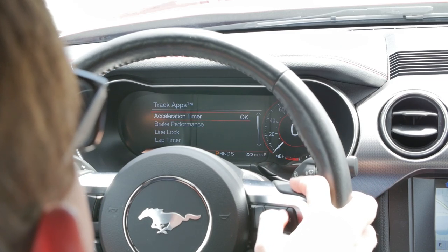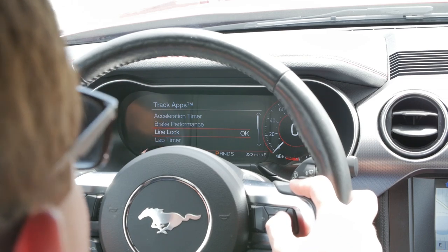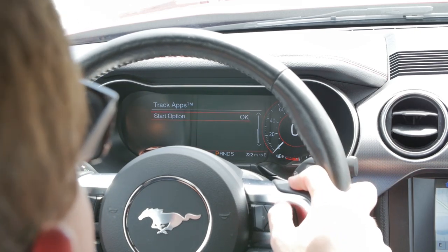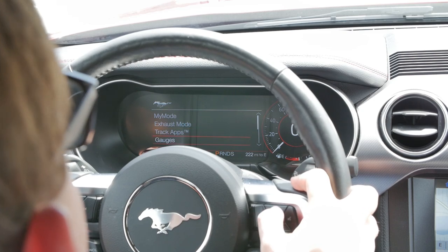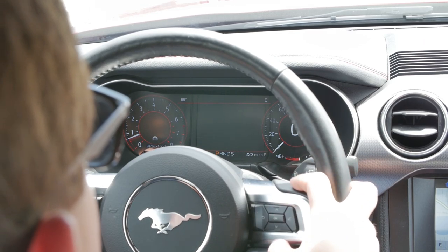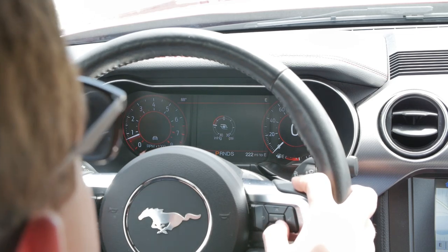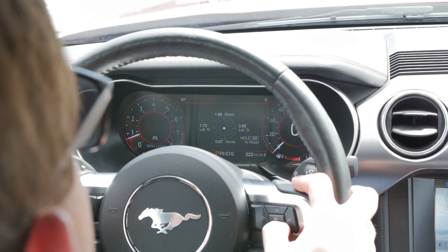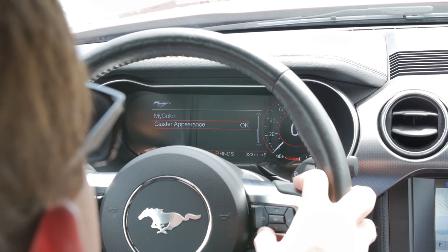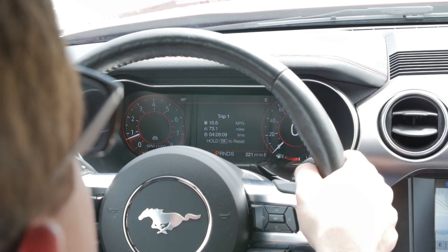The track apps come with the premium package — you can time your acceleration and braking, use line lock to light up the rear tires for a smoky burnout, which is actually pretty easy with an automatic transmission, and there's a lap timer. You can configure the gauge cluster to show fuel economy, or switch to show boost pressure, inlet air temperature, g-meter, and other performance metrics, or just the normal trip and fuel economy settings.